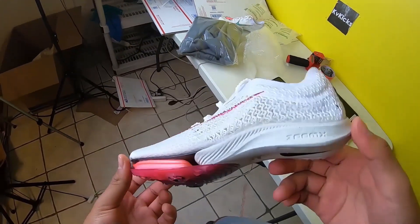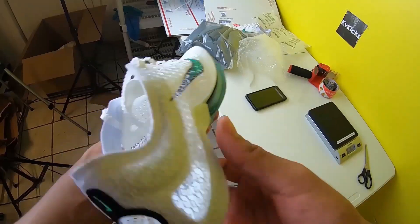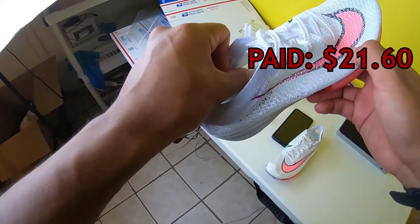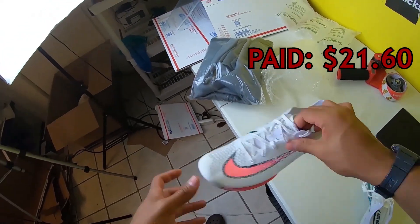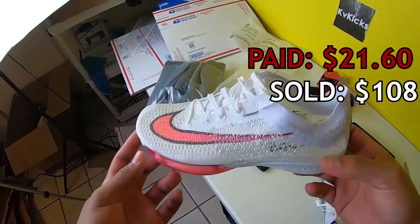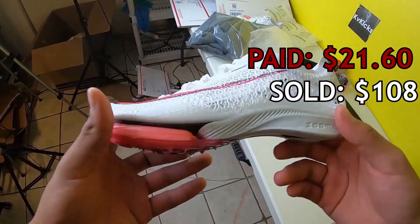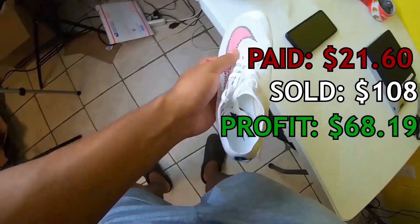Moving on to top sale number four, we got some Nike Air Zoom Victory track spikes picked up at Ross — men's size 5, cost $21.60 in May of 2022. We sold these on eBay for $107.99; shipping was $8.89, fees were $9.31, and we walked away with a profit of $68.19. They sold extremely quickly. If you find high-end track spikes in small sizes, look them up — they might be big money.